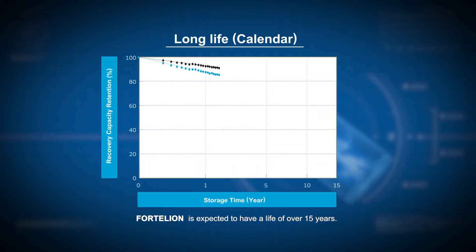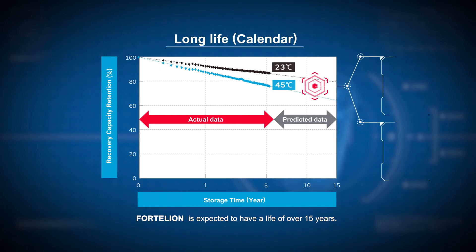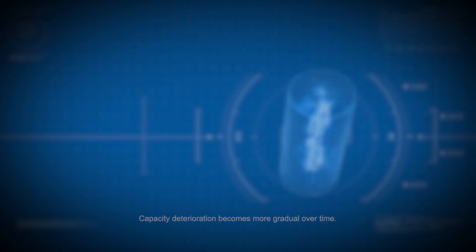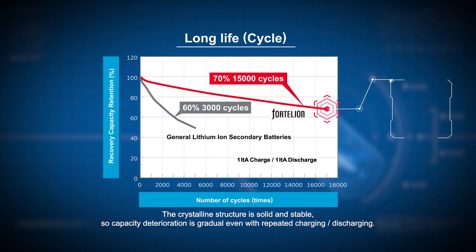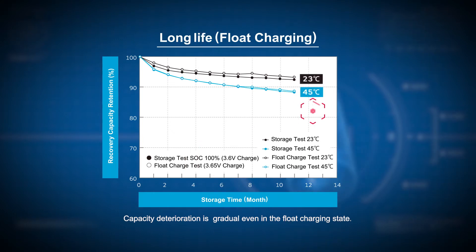Fortelian is expected to have a life of over 15 years. Capacity deterioration becomes more gradual over time. The crystalline structure is solid and stable, so capacity deterioration is gradual even with repeated charging and discharging, and gradual even in the float charging state.